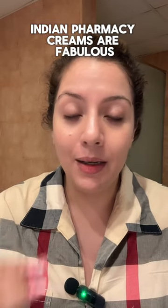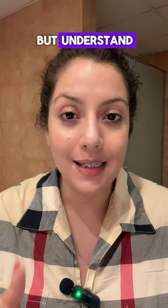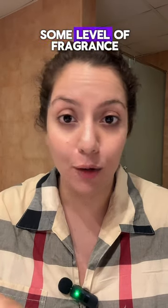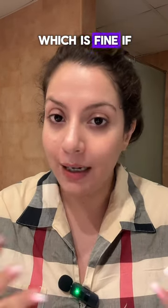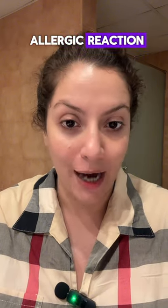Number two: Indian Pharmacy creams are fabulous when it comes to specific skin problems, but understand most of them carry some level of fragrance. That's fine if you can tolerate it, but if you cannot tolerate fragrance, you will have an allergic reaction.